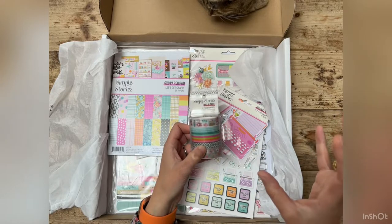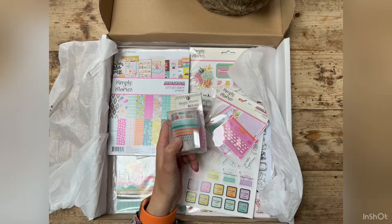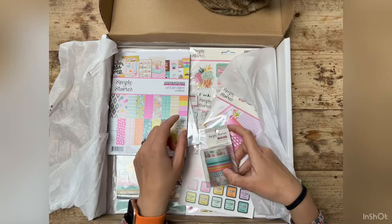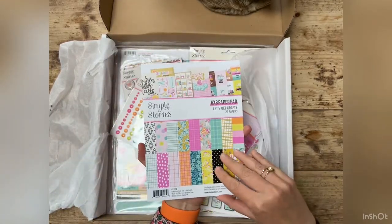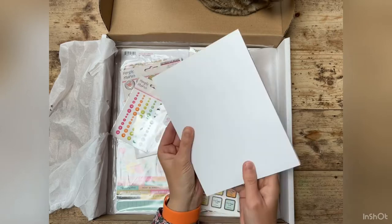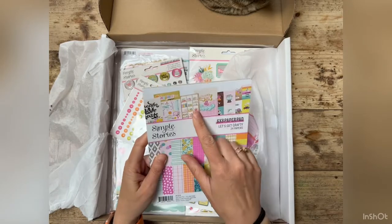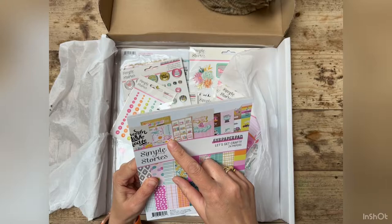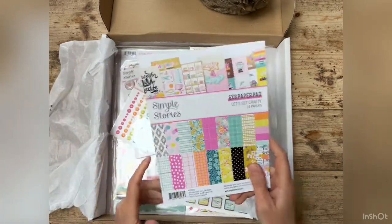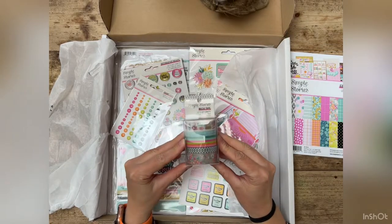This whole collection is the Simple Stories 'Let's Get Crafty' collection. I did go a little bit crazy — it looks like I've got an awful lot, but I didn't get everything. I didn't get the 12 by 12 big paper pack, but I did get the 6 by 8 paper pad. I want to take everything out in turn and then open some of it up a bit later. I love it — I really want to start playing with it now.